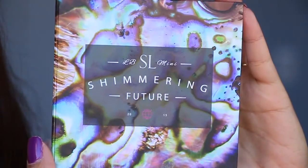Hey guys, I'm here with another looks book for you — this is the Shimmering Future one from Starlux. Starlux has a monthly subscription; they have the looks books and another version, but I'm going to talk about the looks books. This is my third or fourth one, and they always come with three separate items.